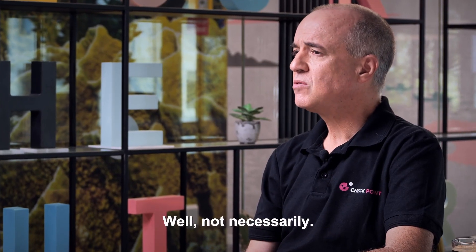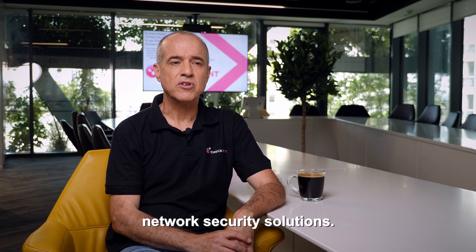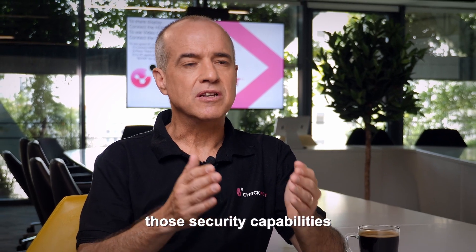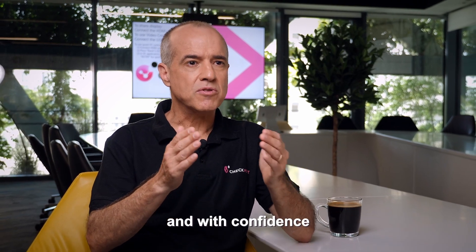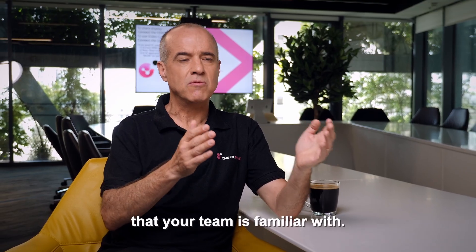Quite a headache, right? Well, not necessarily. You're already confident with Checkpoint's network security solutions. CloudGuard extends those security capabilities into hybrid and multi-clouds, so you can migrate to the cloud with ease and with confidence with the same security platform that your team is familiar with.